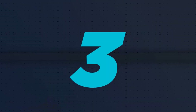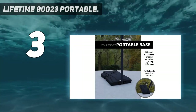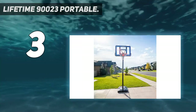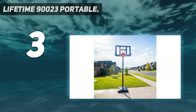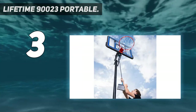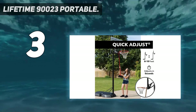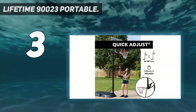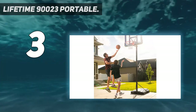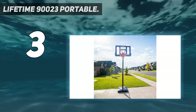At number 3: the Lifetime 90023 Portable. Without spending a fortune, if you want a shatterproof basketball hoop system that suits beginners perfectly, then the Lifetime 90023 Portable Basketball Hoop is the potential winner. It offers a 44-inch polycarbonate fusion backboard that is shatter-resistant, quite durable, and offers a classy professional look.